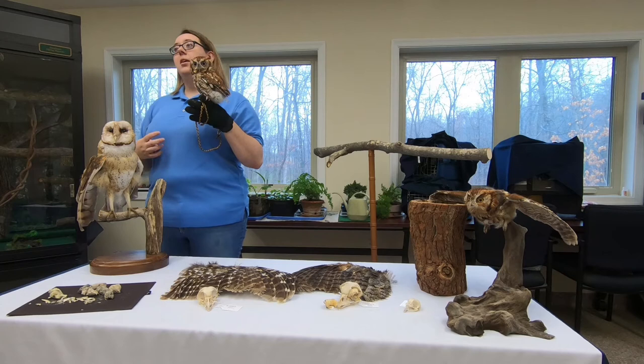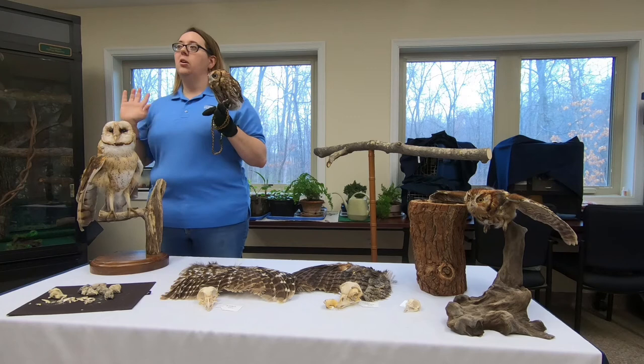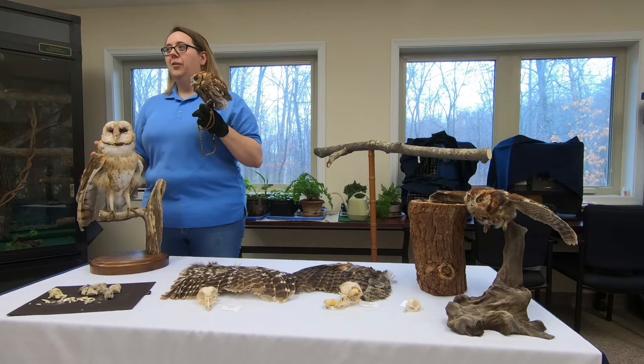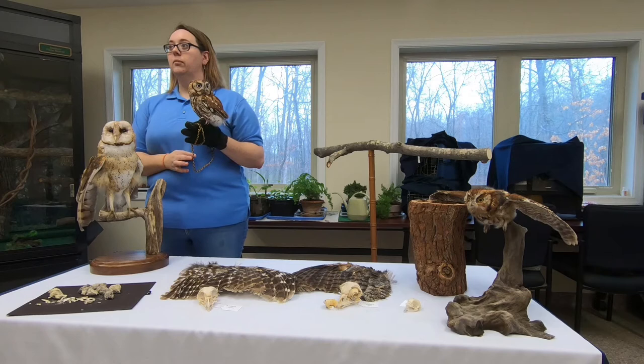In Virginia, there are four species that live here year-round: the eastern screech owl, the barred owl, the barn owl, and the great horned owl. Then we have species that migrate down: the short-eared owl, the long-eared owl, and even snowy owls will come all the way down into Virginia during the winter.